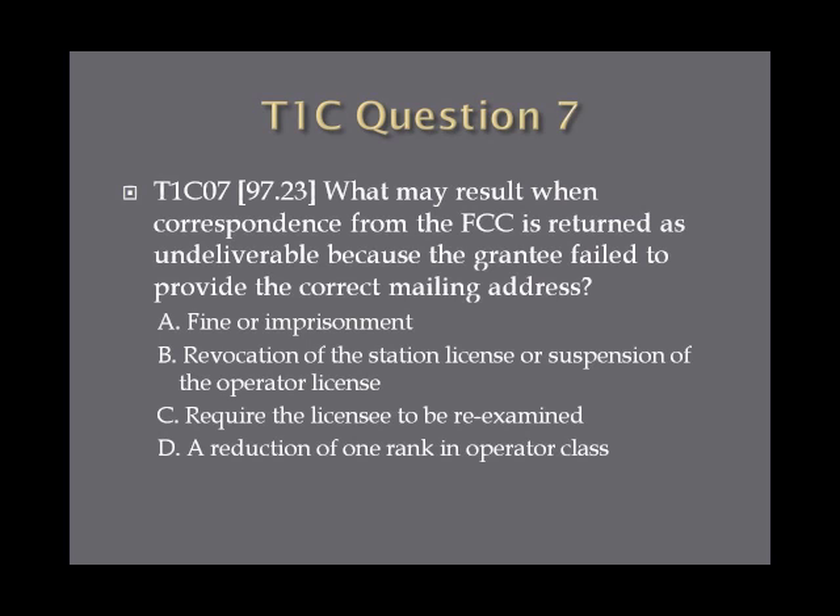Question 7: What may result when correspondence from the FCC is returned as undeliverable because the grantee failed to provide the correct mailing address? A. Minor imprisonment. B. Revocation of the station license or suspension of the operator license. C. Require the licensee to be re-examined. Or D. A reduction of one rank in operator class.